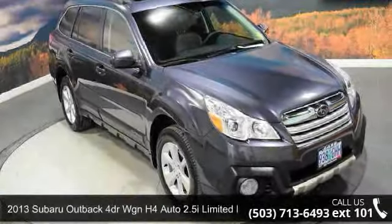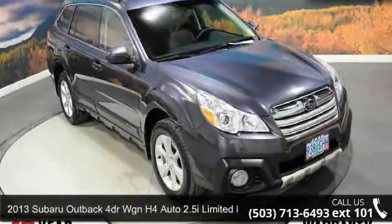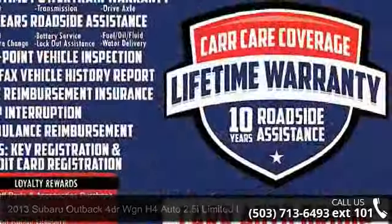Presenting the 2013 Subaru Outback. If you are looking for an automobile with great features, look no further.